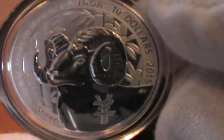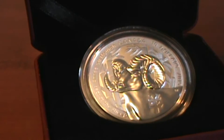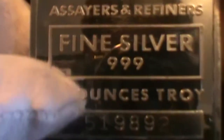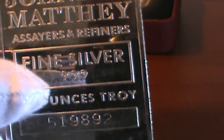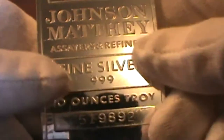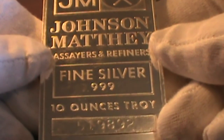Now this is just one of my pickups from today. I also picked up a Johnson Matthews 3.9/10 ounce bar.